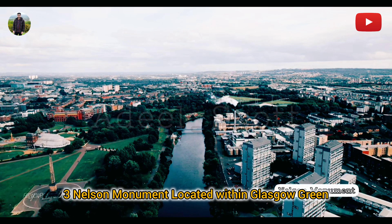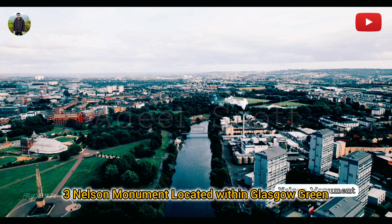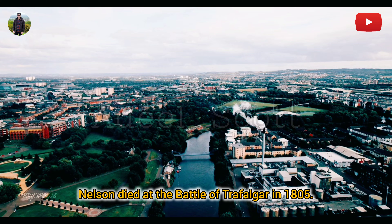Nelson Monument: Located within Glasgow Green, the Nelson Monument is a commemorative obelisk built in honour of Vice Admiral Horatio Nelson, who died at the Battle of Trafalgar in 1805.